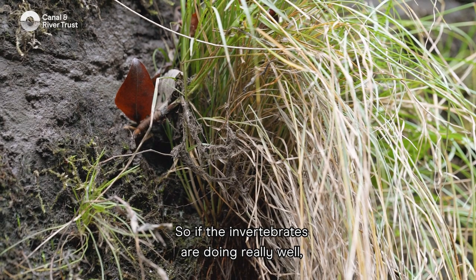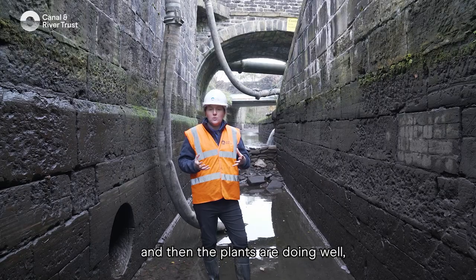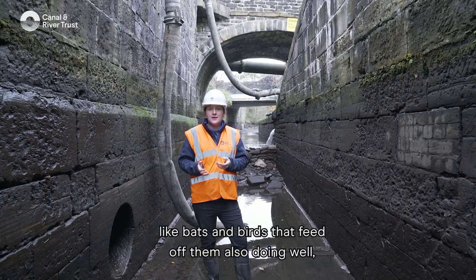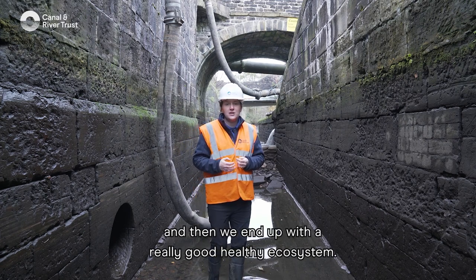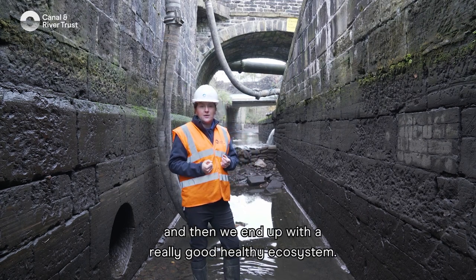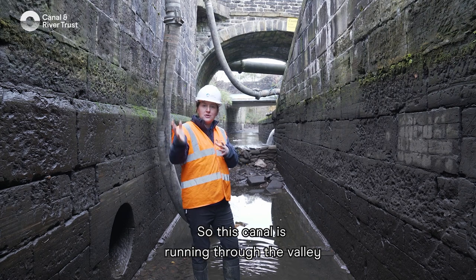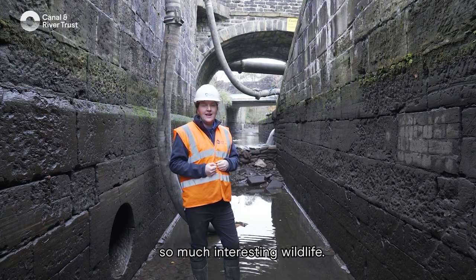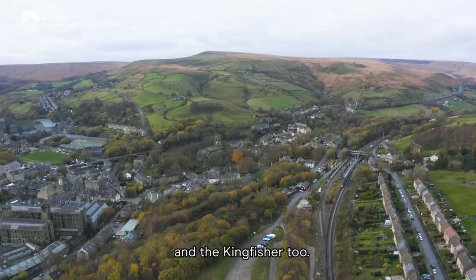So if the invertebrates are doing really well and the plants are doing well, all the other animals in the food chain like bats and birds that feed off them are also doing well, and then we end up with a really good healthy ecosystem. This canal is running through the valley and you can just come down and see so much interesting wildlife. I love seeing the heron along here and the kingfisher too.